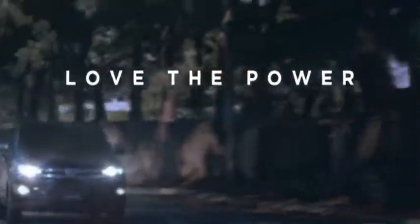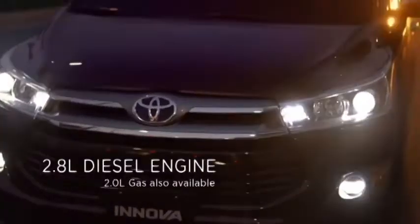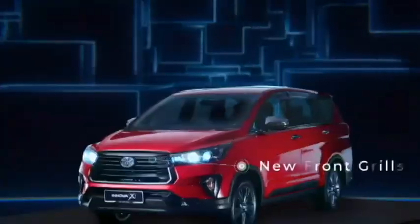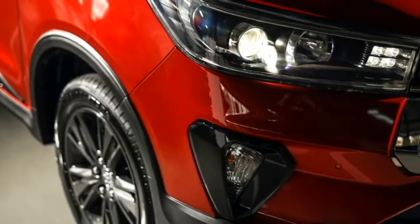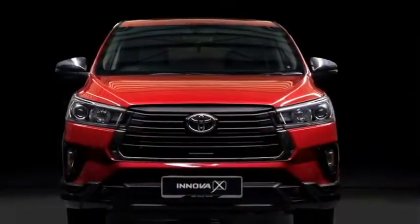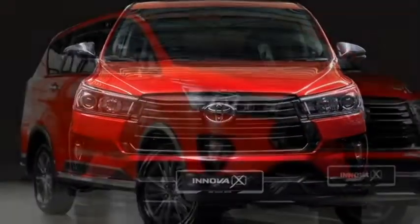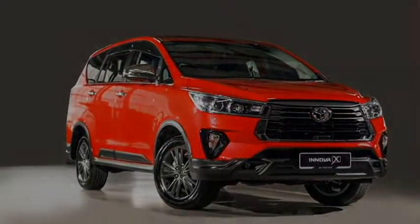The exterior of the new Innova Crysta has been designed to define sophistication and toughness. Up front it gets sleek automatic projector headlights along with LED DRLs, a new black front grille with chrome inserts, sleek black air inlets, and an updated front bumper with bumper-mounted LED fog lights housing and black cladding in many places.